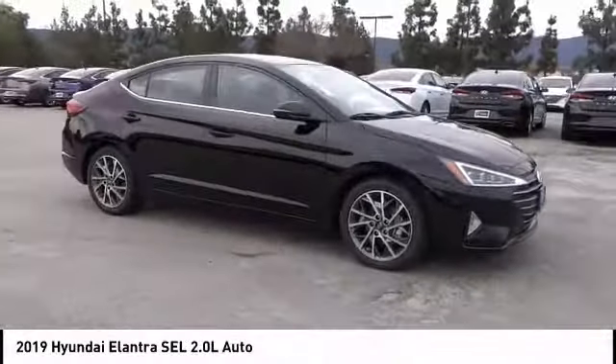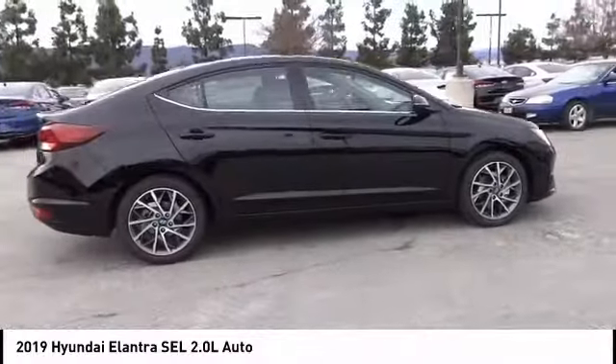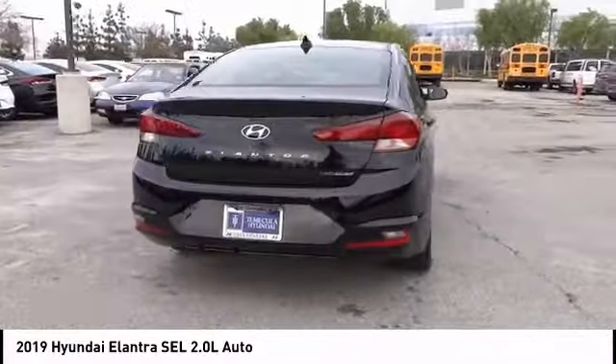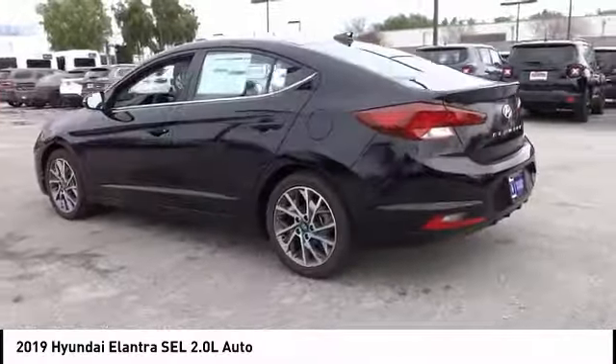We are pleased to show you the 2019 Elantra. The Elantra boasts the most interior room in its class and gets an exceptional 35 miles per gallon. With its luxurious standard features, the Elantra is an easy choice and is priced below $25,000.